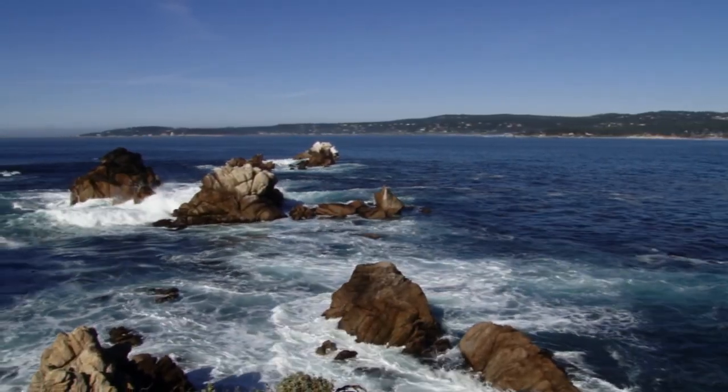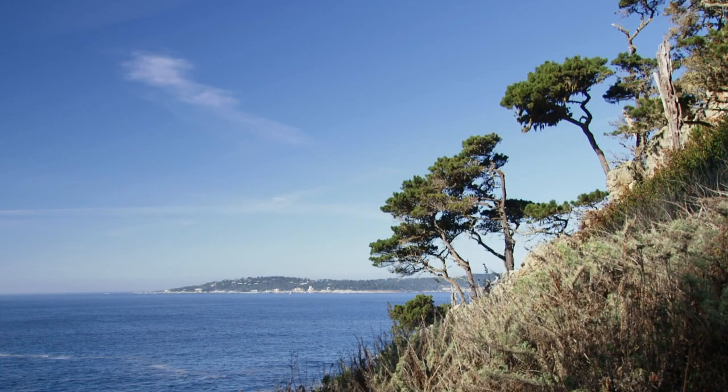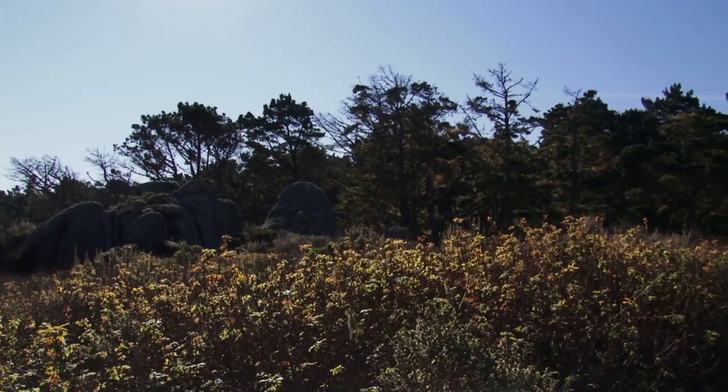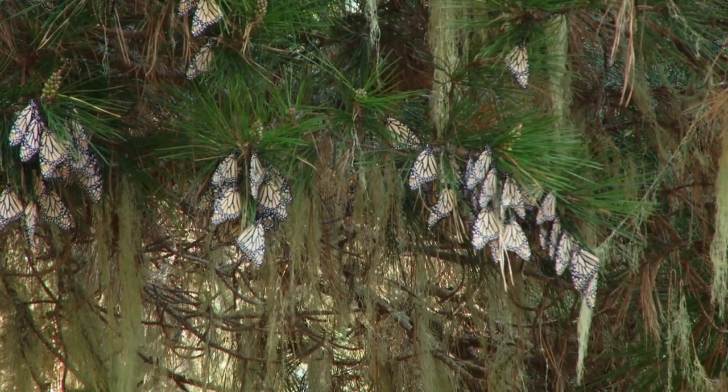They come to sites like this right on the California coast to find a very mild climate where it's not too cold and they don't freeze, and also it's not so warm that they're active all the time and burn up their fat reserves. The whole idea of overwintering is to just hunker down and conserve the fat reserves that you brought with you from the migration.